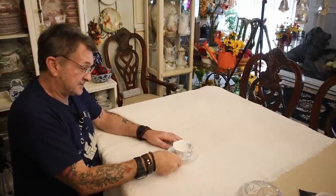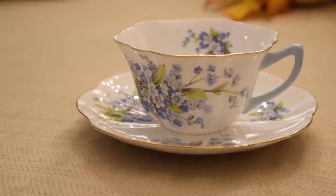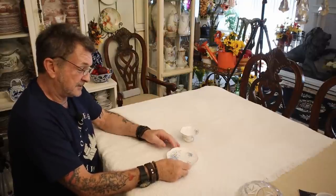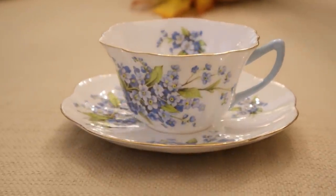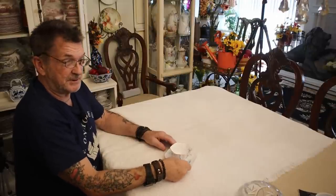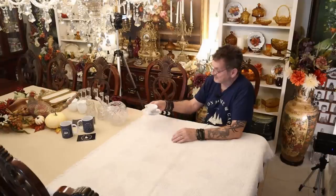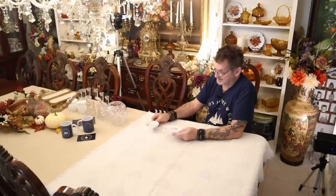This is the cutest fine bone china from England. I gotta tell you — 22-karat gold rim. This is exquisite. And the maker here is Shelley. Shelley of England. Why is it special? Because let me tell you, there were about 10 or 12 sets of these. You just saw in a former video where I got the forget-me-nots. That's why I wanted this. Beautiful.